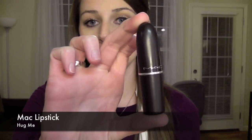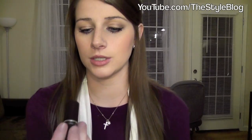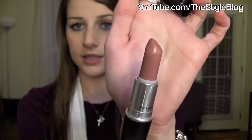Next I got a MAC lipstick in the color 'Hug Me' — I Back to MAC'd it. If you don't know what Back to MAC is, go to maccosmetics.com — you take six empty containers back and exchange them for a free lipstick at any normal location. Anyway, this color is like a brown, pinky, nude color. I'm wearing it right now. It's really pretty — it just defines your lips a little, not dramatic or crazy, just a good everyday lipstick.